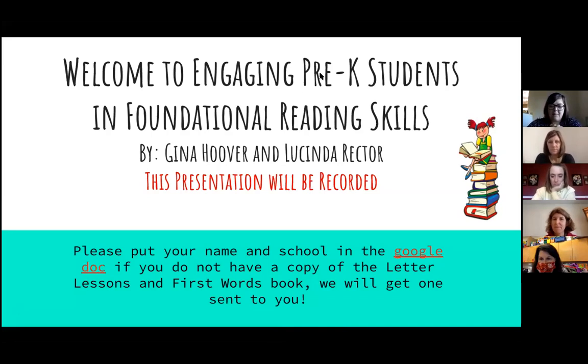For those of you that don't know me, I am Gina Hoover. I teach pre-k at Emma K. Dowd Elementary and I am one of the district literacy lead teachers for pre-k. I'm the director and I teach pre-k at Lincolnshire and I'm the other DLLT. Our presentation today is called Engaging Pre-K Students in Foundational Reading Skills.